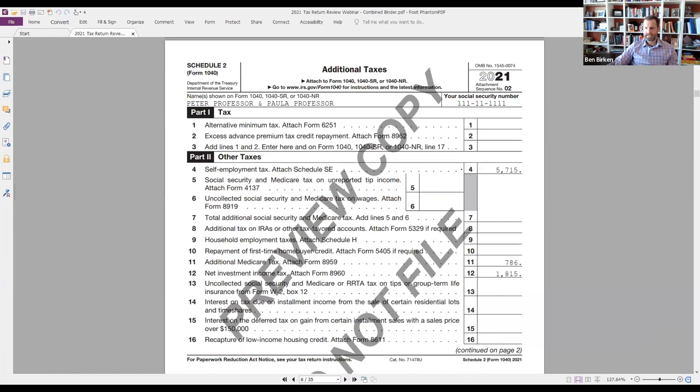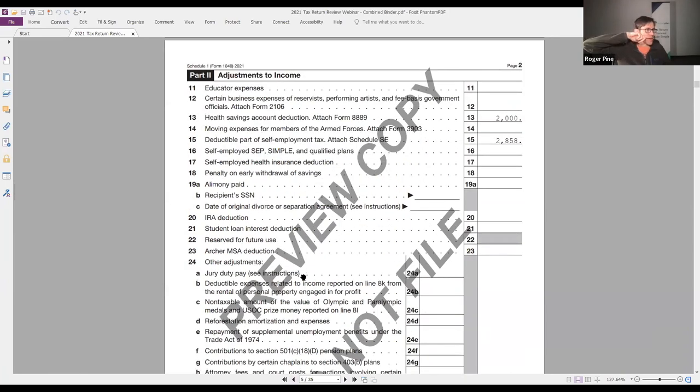Schedule 2 is not a fun one. Line 13 is where we commonly see a missed HSA deduction. In fact, the very first return ever uploaded to HolistaPlan had a missed HSA - just a mistake on the part of the tax preparer. If you may have advised your client to do it, but it didn't get captured on the return, it did not happen. They did not get the tax benefit from it. We see this with some frequency.